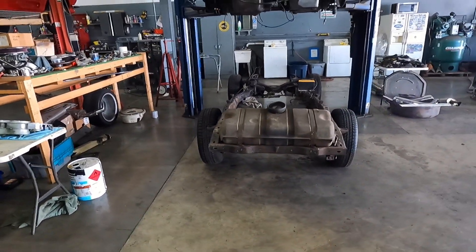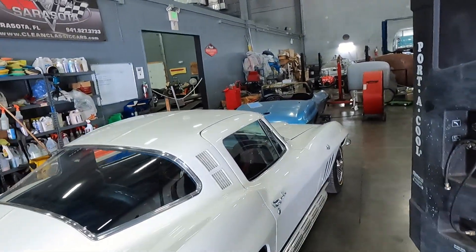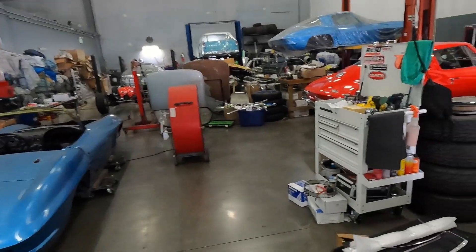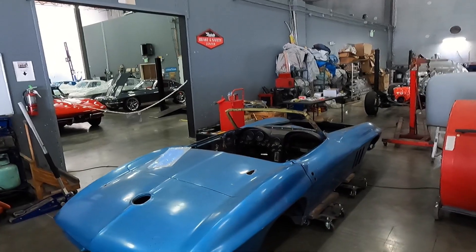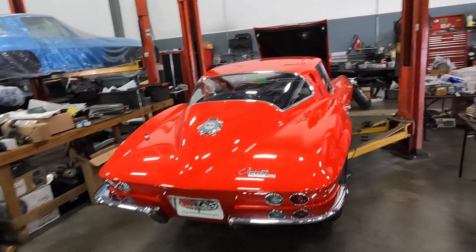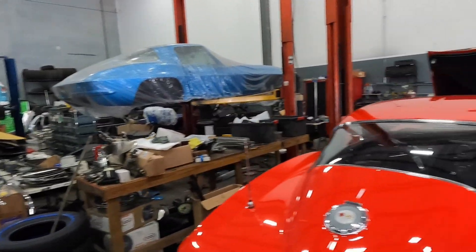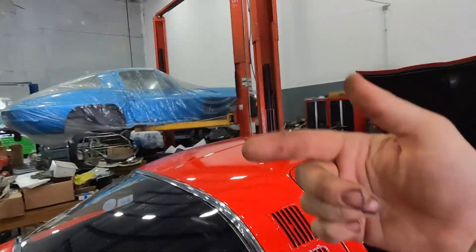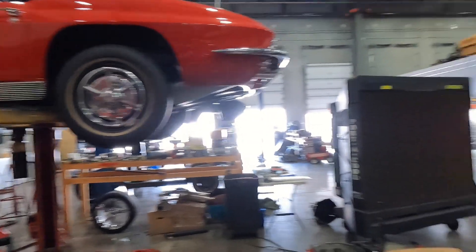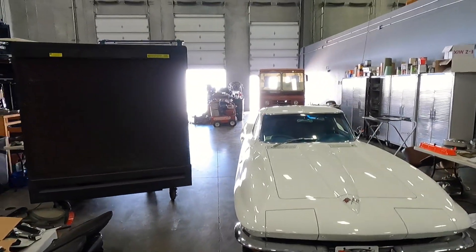Stainless brake and fuel lines are really expensive to do, but it makes for a much better product in my opinion. It's not NCRS-correct, so it's a give and take. If you've seen my previous video on the Lyndale Blue car we have up front, that is a true-to-form car — it's like a reference car if you wanted to build an NCRS car. But it doesn't have all of the goodies that I add when I do a frame-off on most of my cars.